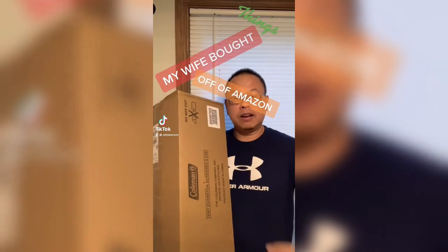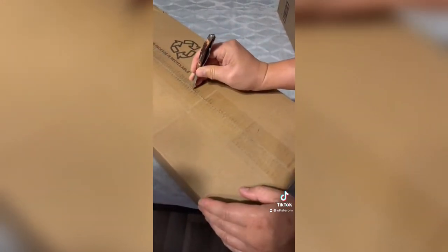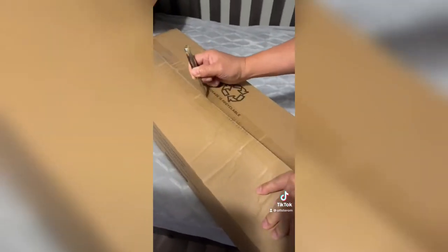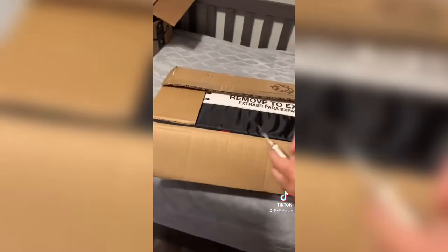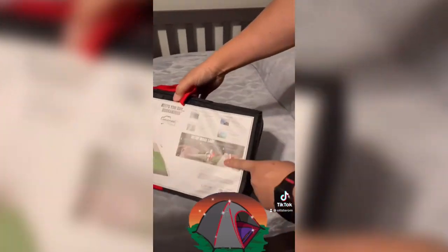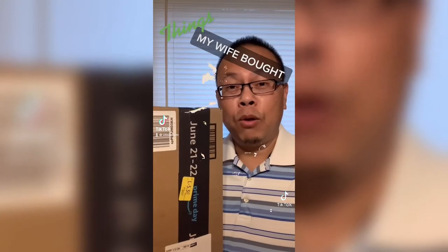This came in today from Amazon — my wife bought it and I didn't know about it until she showed me the box. I'll be unpacking it to show you guys what's inside. It looks like it's a Coleman six-or-eight-person tent with a screen room. It's spacious enough for our camping needs — camping can be done year-round with this tent — and it'll come in handy when we want to enjoy the outdoors. If you'd like to get your hands on one, the link is in the bio.